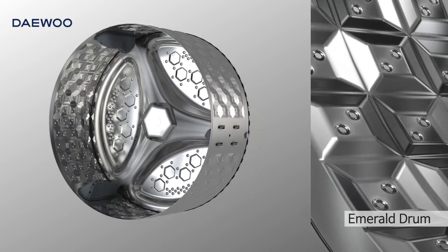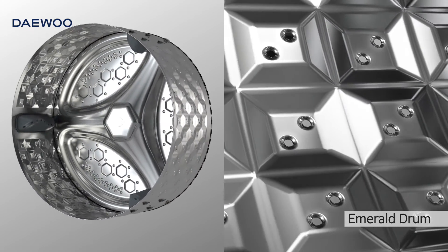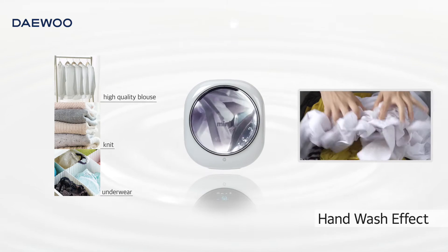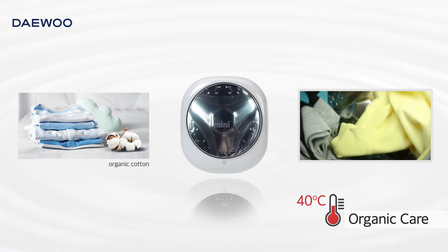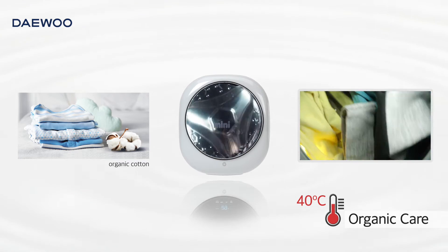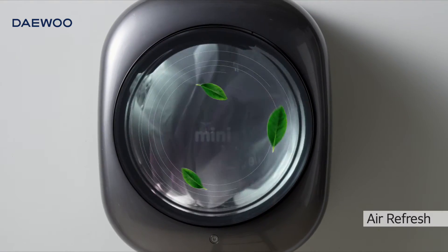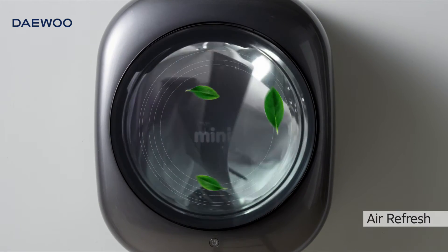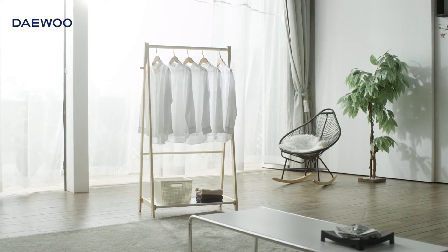MINI's brilliant emerald drum gently yet powerfully washes your clothes without damaging them. Wash your delicate and sensitive clothes just as if hand-washed and take care of organic fabrics with an exclusive course. Also, remove unpleasant odor of clothes with the air refresh function. Keep your clothes fresh and new every day with MINI.